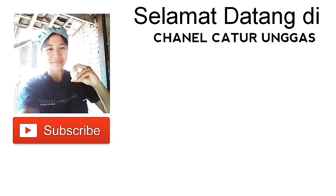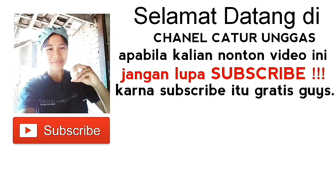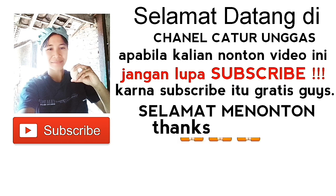Selamat datang di channel Catur Unggas. Apabila kalian nonton video ini, jangan lupa subscribe, karena subscribe itu gratis guys. Selamat menonton.